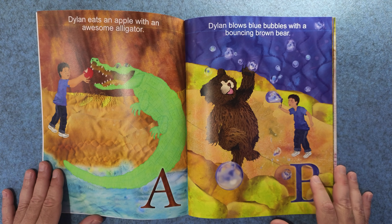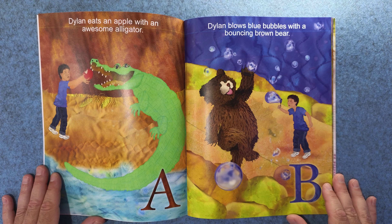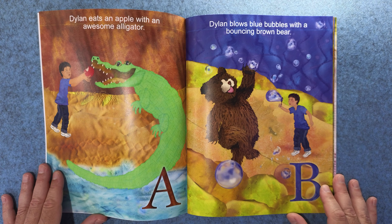A. Dylan eats an apple with an awesome alligator. B. Dylan blows blue bubbles with a bouncing brown bear.